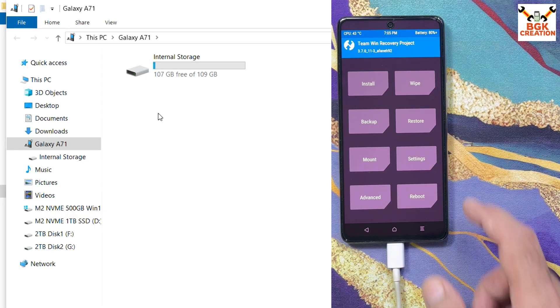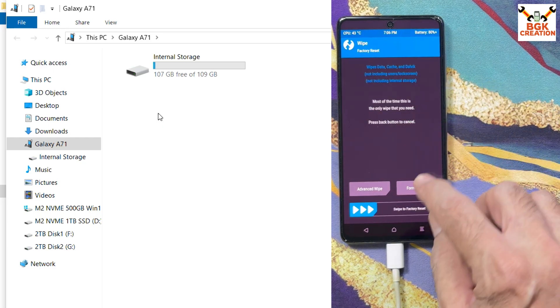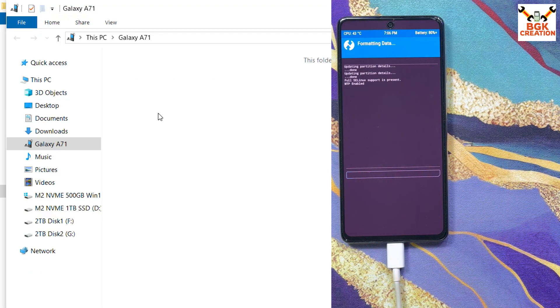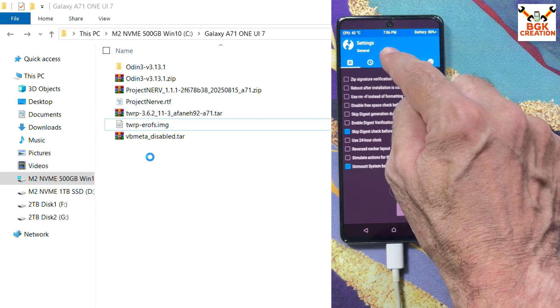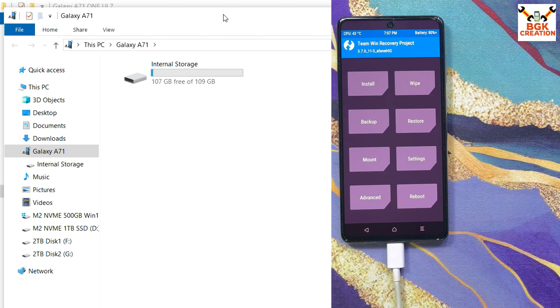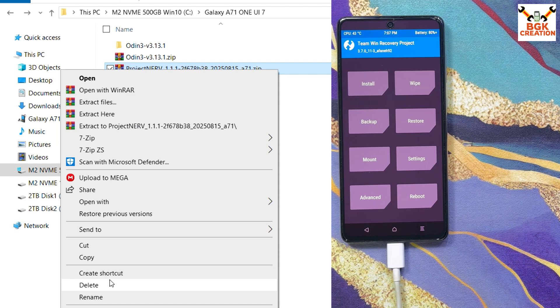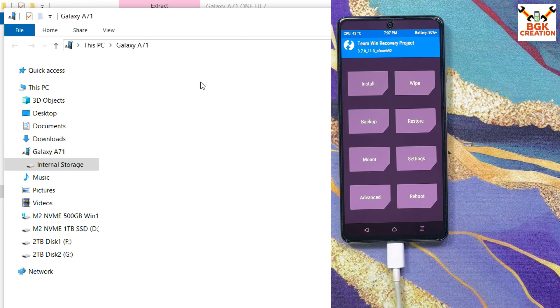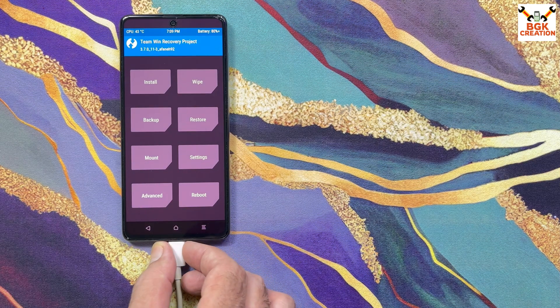The recovery screen appears again — I can see it's now the updated TWRP version 3.7.0 (previously it was 3.6.2). Before proceeding, I format the data partition once more — tap Wipe, Format Data, type 'yes', then confirm. When done, go back to the main screen, tap Reboot, then Recovery. Recovery appears again. I tap Settings, go to the third menu, set screen timeout to maximum, then go back. The storage appears on the computer. I go to the downloaded folder, copy the Project Nerf One UI 7 port ROM (version 1.1.1), go back to internal storage, and paste the ROM file there. Once copied, I disconnect the cable from the phone.